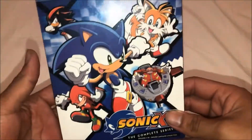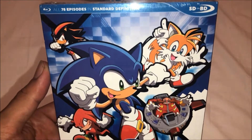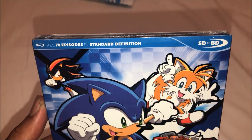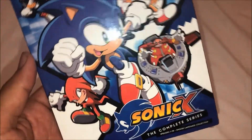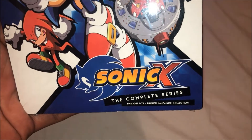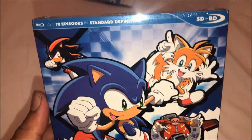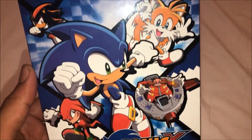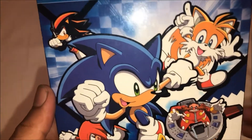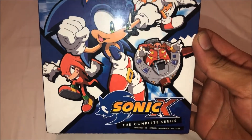So finally they're remastering it on blu-ray. I'm gonna take it off the package and show you guys — all 78 episodes in high definition. Sonic X: the complete series, episodes 1 to 78 in English language collection. Pretty amazing, I'm glad to own this. I'm gonna be seeing all the episodes — I've seen a couple of them and I like all of it, so I'll be enjoying this one.